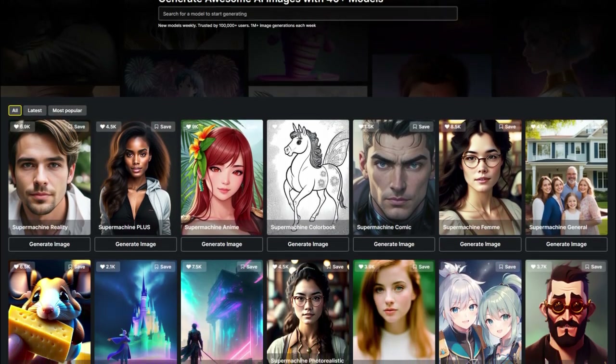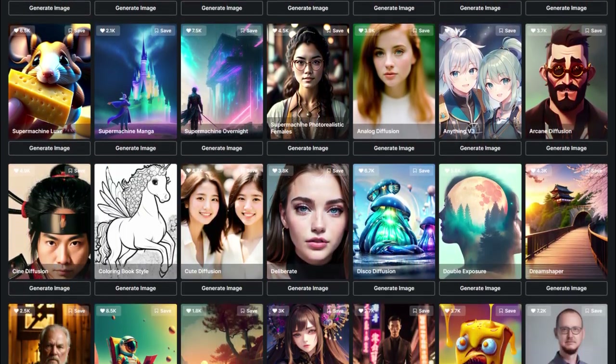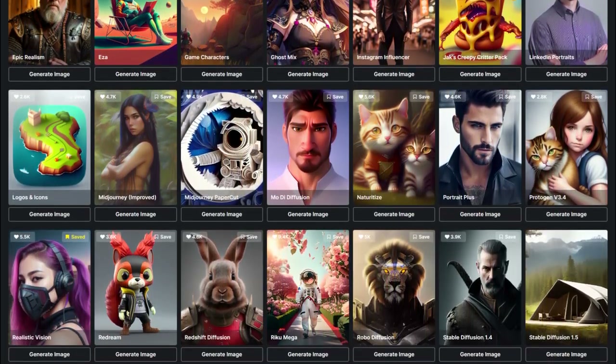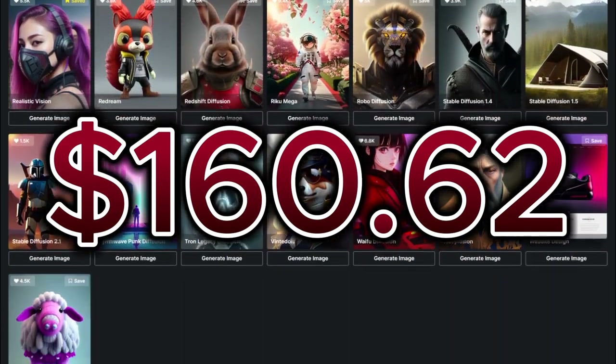The first expense was buying the AI generation tool Super Machine — that was an AppSumo lifetime deal. I went up to the second tier because that gave me 2,000 credits a month. That was $160.62, and this is in Canadian dollars.